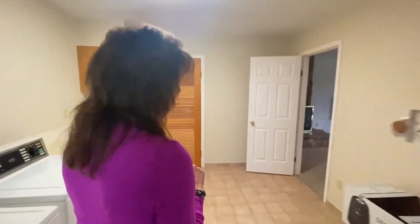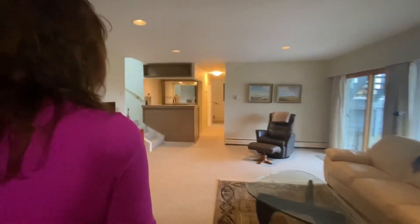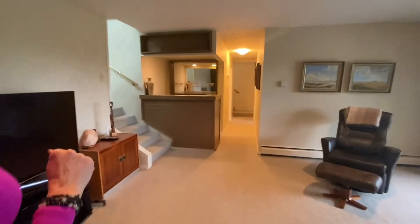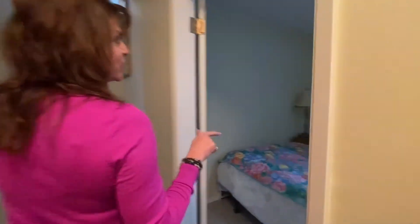Let's go and have a look at the last bedroom and you'll get a good view of the built-in bar. The last bedroom is over here and you've got a four-piece bath to go with this bedroom as well.